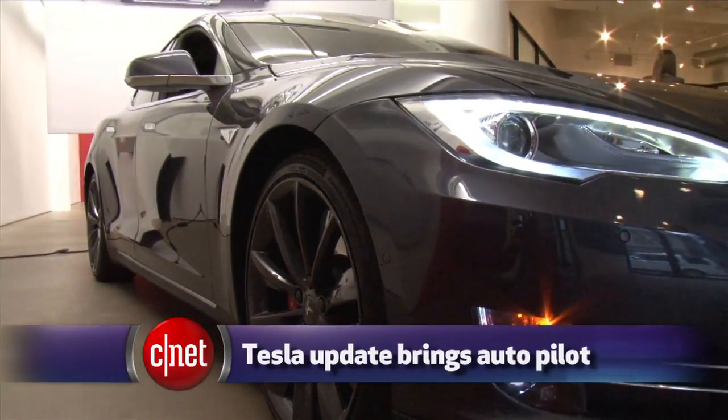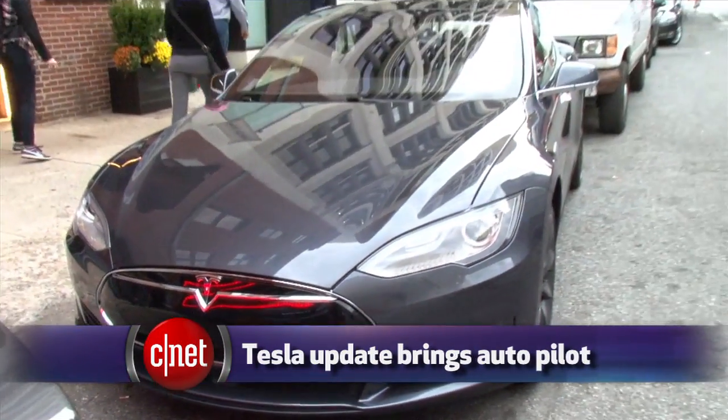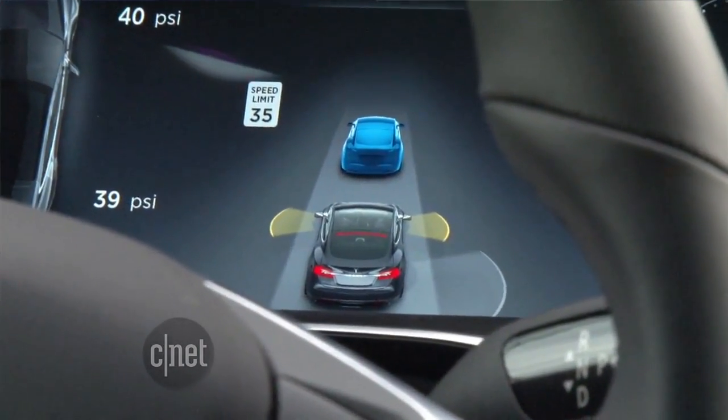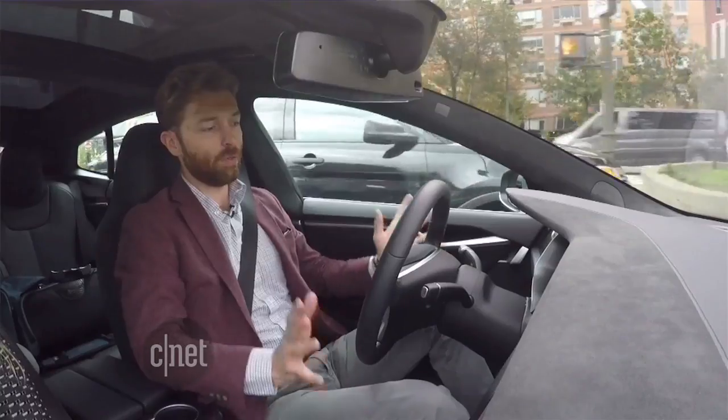Tesla cars on the road today have picked up a new skill: autopilot. A software update is rolling out to both the Model S and Model X that gives the cars the power to steer itself in traffic and even change lanes without your hands on the wheel. CNET's Tim Stevens took it for a test drive on the busy streets of New York City with his hands off the wheel.